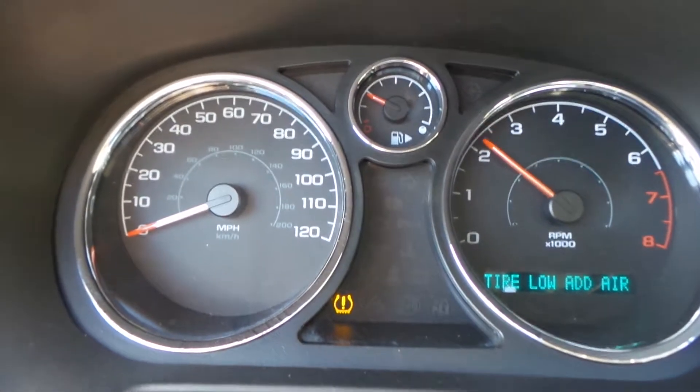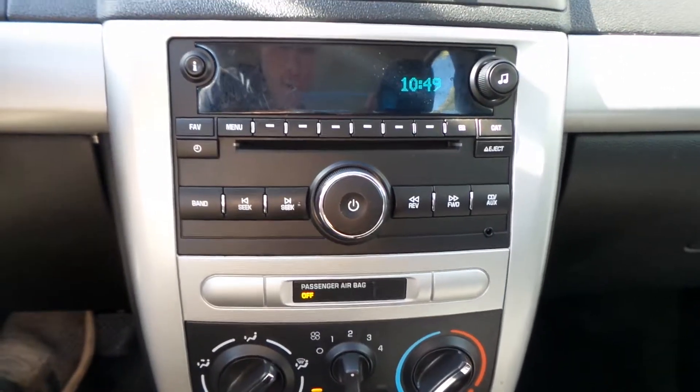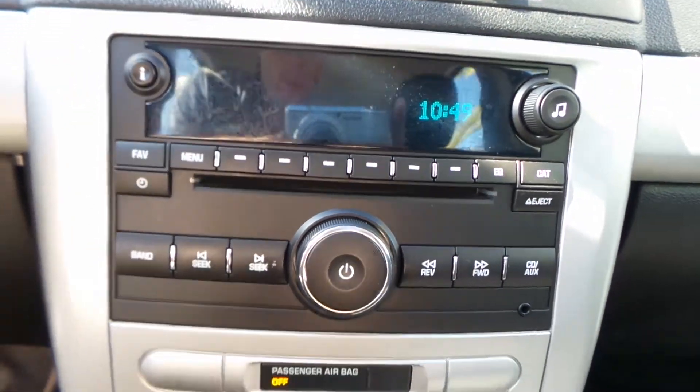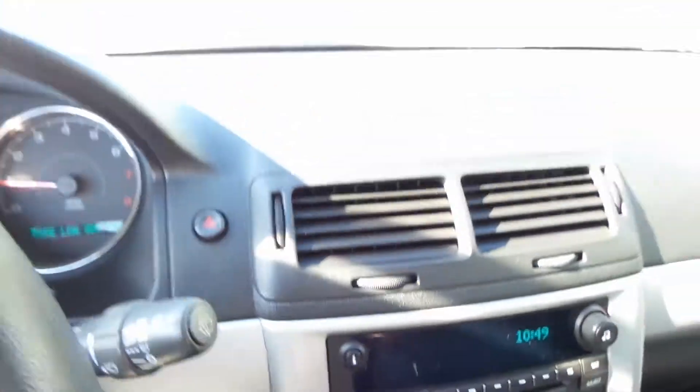It's got a really clean-looking radio with an aux cord so you can hook up your phone. All the buttons are intact, as you can see — everything just looking super clean.